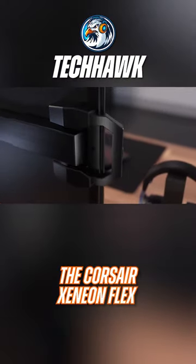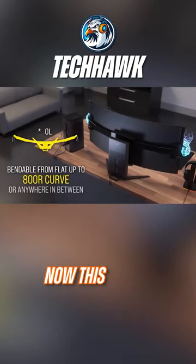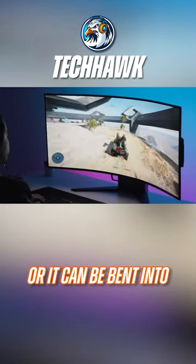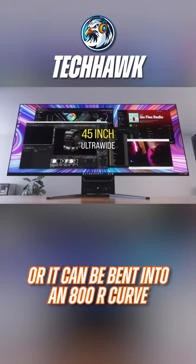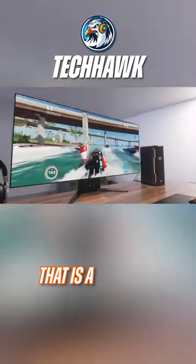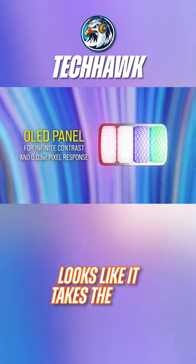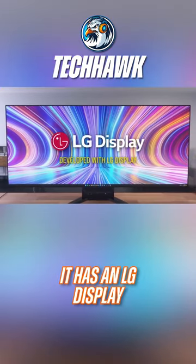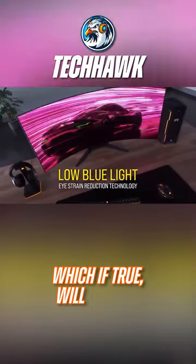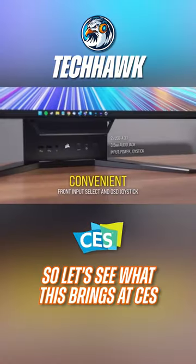The Corsair Xenon Flex 240Hz OLED gaming monitor can be completely flat or bent into an 800r curve, and it claims to be the first monitor in the world with a bendable OLED display. It features an LG display and claims over a thousand nits of peak brightness, which if true would make it the leading industry monitor. Let's see what this brings at CES.